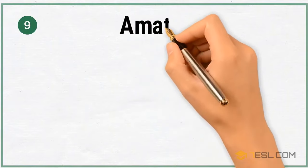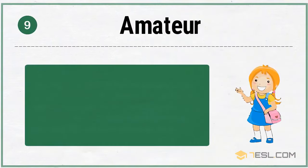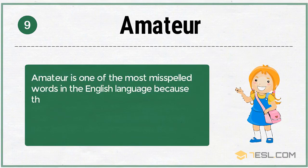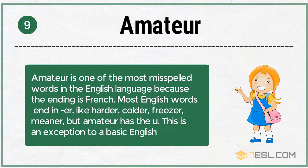9. Amateur. Amateur is one of the most misspelled words in the English language, because the ending is French. Most English words end in -ER, like harder, colder, freezer, meaner — but amateur has the -EUR ending. This is an exception to a basic English rule.